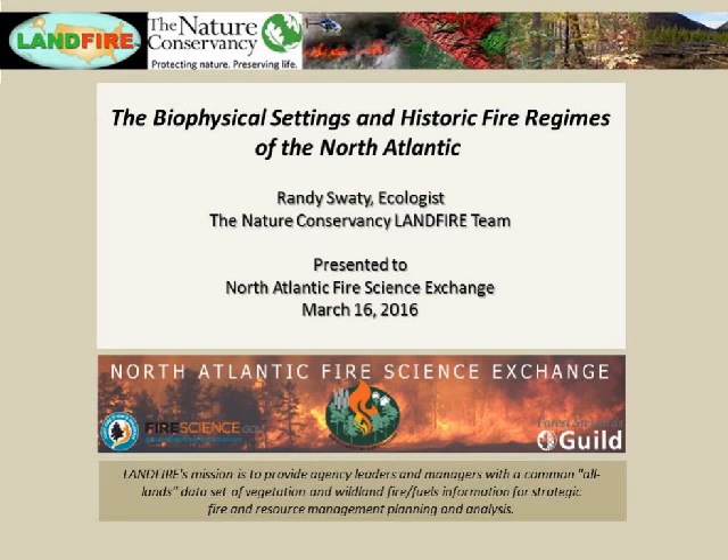We publicized the webinars via the Landfire Bulletin, among other places. If you don't subscribe yet, please do that—the link to subscribe is on the last slide. I've put a note in the chat box; if you're having trouble seeing this, I have a PDF and can send it directly. Write your address in the chat box and I'll make sure you can follow along.